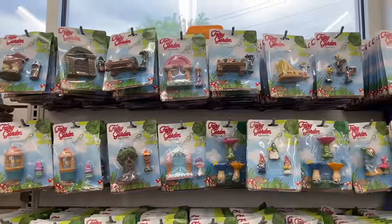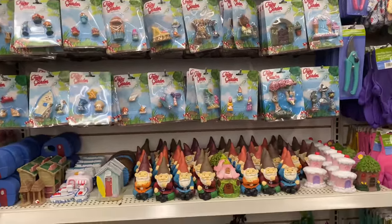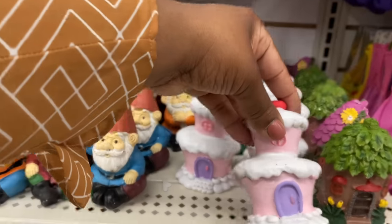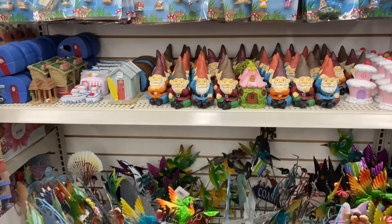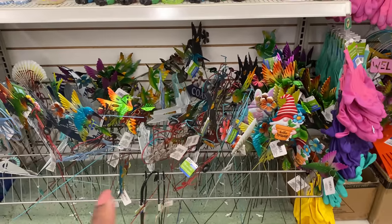These fairy garden figurines are so cute — I don't recall this one from last week. And there are little yard stakes here too.